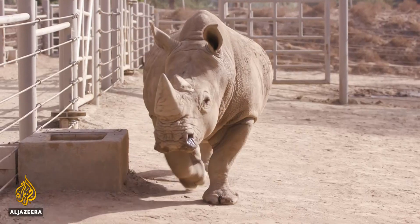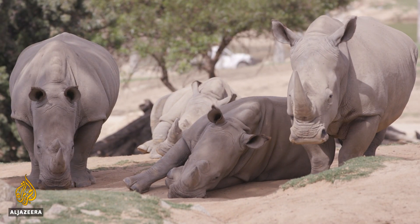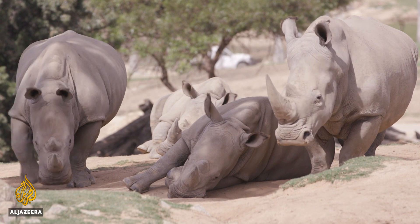A stem cell is a cell that has the potential to be any other cell in the body. Eventually, we want to differentiate them all the way to sperm and eggs. But there's a big catch — female rhino anatomy, it turns out, is complicated.